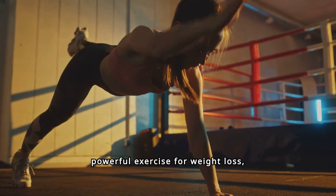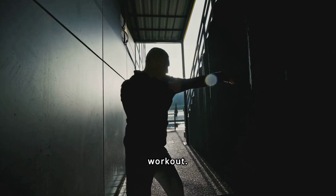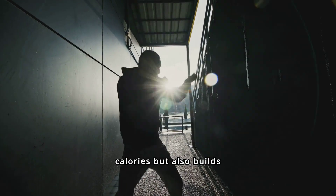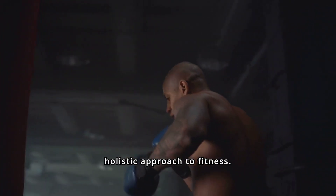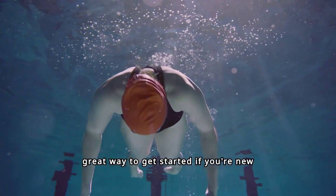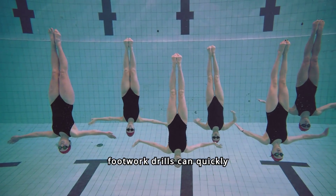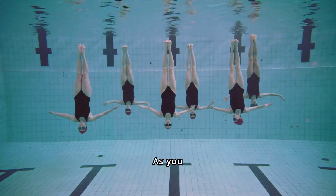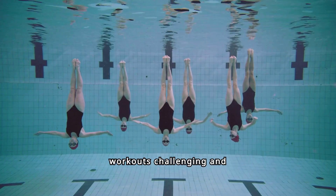Boxing is another powerful exercise for weight loss, combining cardio and strength training in one intense workout. Throwing punches, ducking, and weaving not only burns calories but also builds muscle. Additionally, the mental focus required for boxing can help relieve stress, making it a holistic approach to fitness. Simple routines like jab-cross combinations and footwork drills can quickly elevate your heart rate and engage multiple muscle groups. As you progress, incorporating more complex movements will keep your workouts challenging and rewarding.